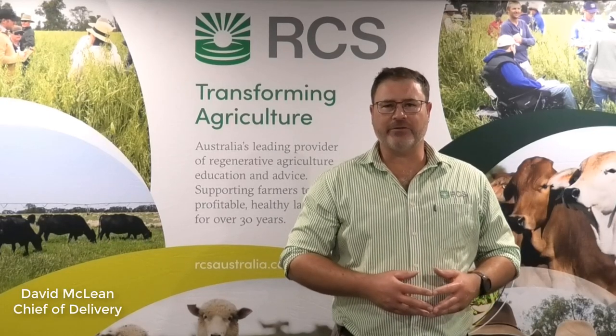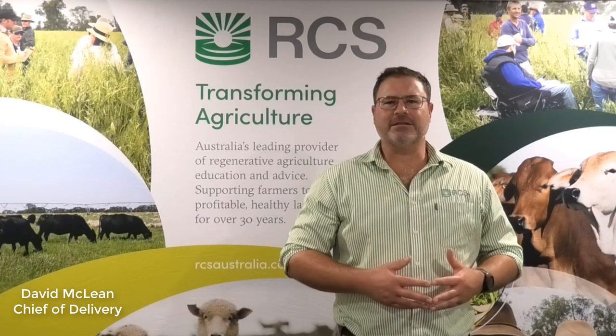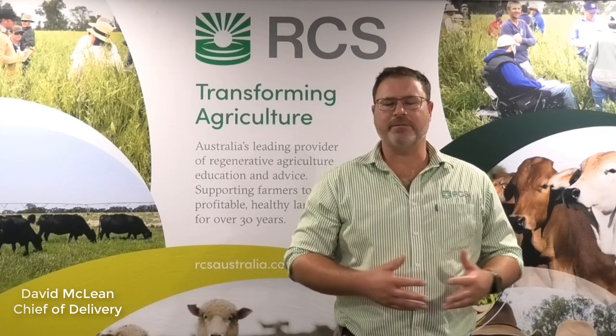Hello, I'm David McLean. I'm Chief of Delivery with RCS Australia. One of the common questions we get asked is, how do you go about improving profitability in a farming business?